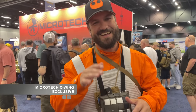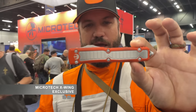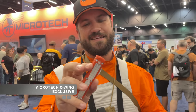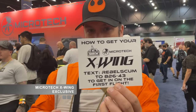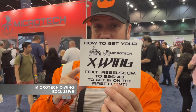We're really excited to announce our brand new X-Wing. We have 40 prototype X-Wing UltraTech available here at the show — all cerakoted 6061-T6 aluminum handles, spear point dagger blade, double edge M390 blade steel. This is absolutely sick. The prototypes have 'prototype' stamped on the pocket clip. Production versions will have serial numbers and are coming out very soon. Text REBEL SCUM to 82643 to be signed up to get first shot at the production version.